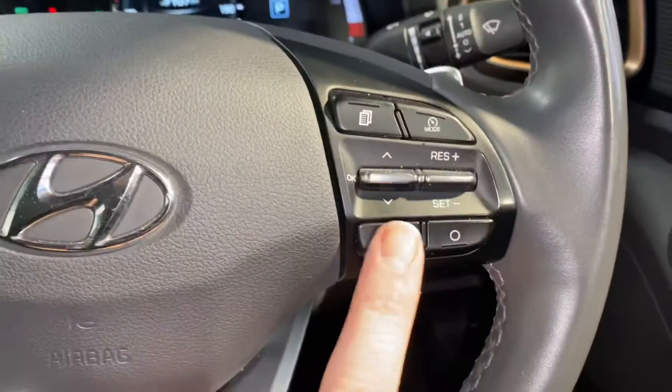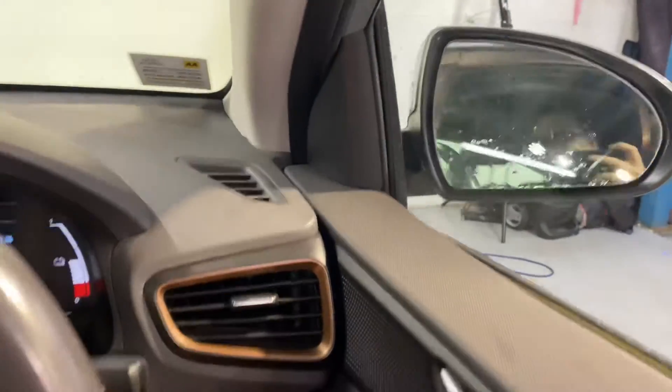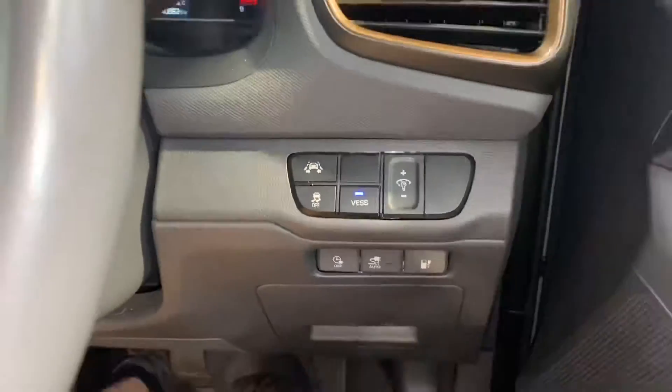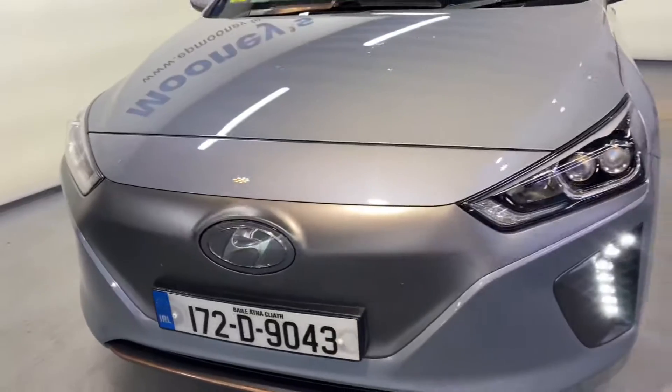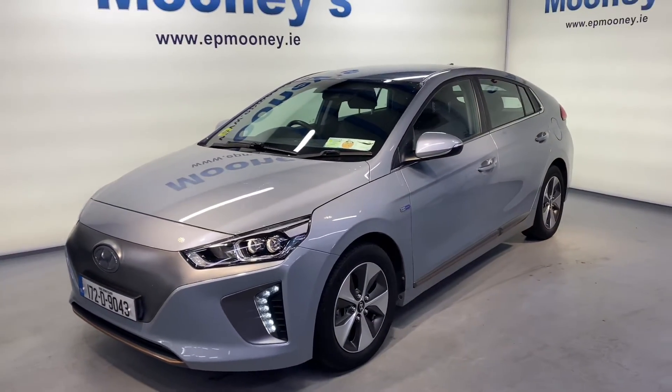There's also autonomous cruise control, front and rear electric windows, and there's also lane keep assist and lane departure warning in the car to keep you safe on those motorways. This car only has 40,900 kilometres on the clock. It's fully serviced here at Mooney's and comes with the remainder of its Hyundai unlimited mileage warranty.